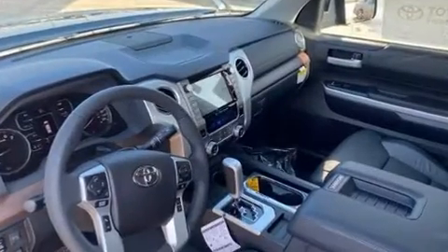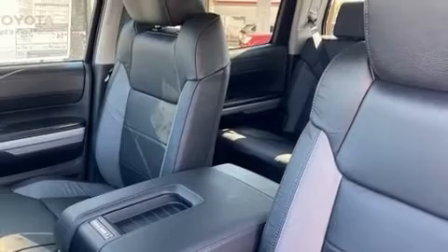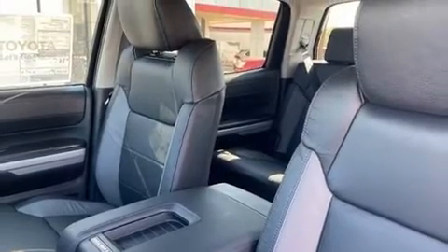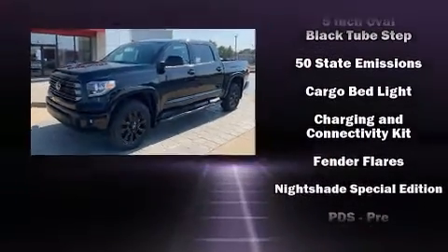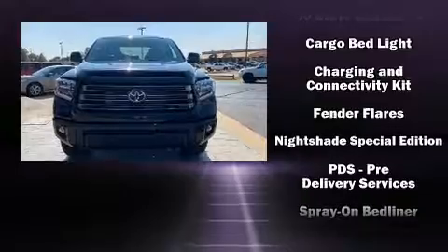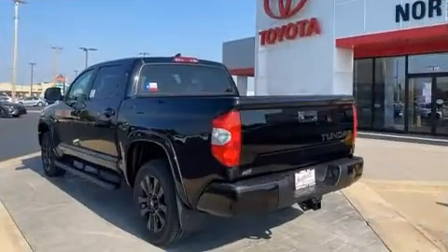Toyota ensures the safety and security of its passengers with equipment such as dual front impact airbags with occupant sensing, head curtain airbags, traction control, a panic alarm, an emergency communication system, and four-wheel disc brakes with ABS.